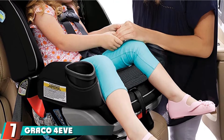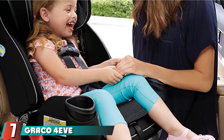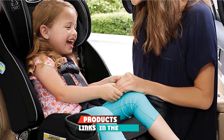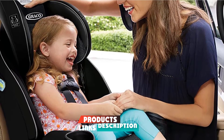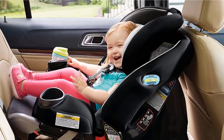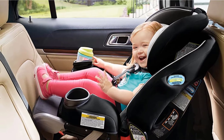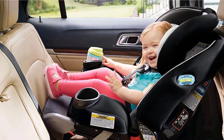Next, at number 7, we have the Grasso Forever DLX 4-in-1. This seat is definitely pricey, but when you consider you can get 10 years of use out of it, it starts to sound like a pretty good bargain. You can easily spend more than $300 buying an infant carrier, a convertible car seat, and then an extended car seat for rear-facing for larger children.